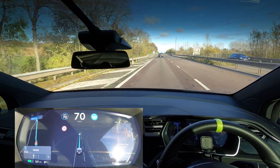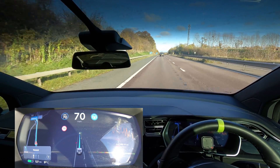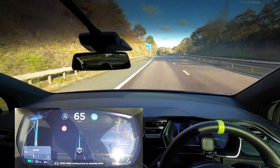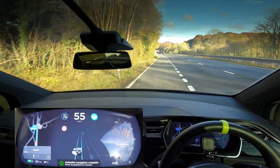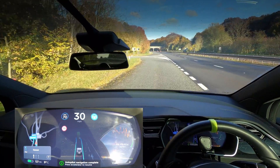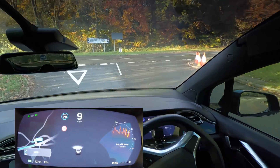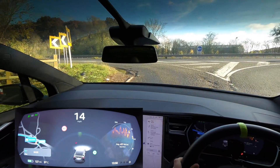We're coming off here at junction three. This worked fine in my Model 3, so hopefully the Model X should do just as well. It's got a little run-off and then it comes off — it's braking down, indicating left, going down the slip road. It did that really, really well. The Model X attempted to go around the corner and did pretty much exactly what my Model 3 did.